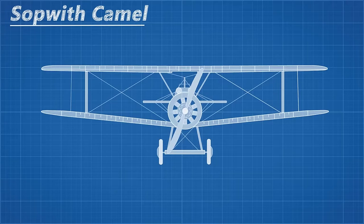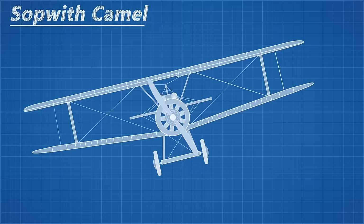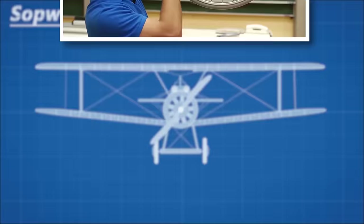Having a giant chunk of metal spinning on a light plane is not ideal, as it makes for a pretty effective gyroscope. In level flight the effect wasn't too apparent, but when the pilot attempted to manoeuvre, it would dramatically affect the handling. Turning with the engine rotation was quick, but also forced the nose of the plane downwards. Turning against the engine rotation was slow and forced the nose of the plane up. Veritasium made a fantastic video explaining this concept, which I've linked in the description. Skilled pilots took advantage of these traits, but inexperienced pilots often struggled.